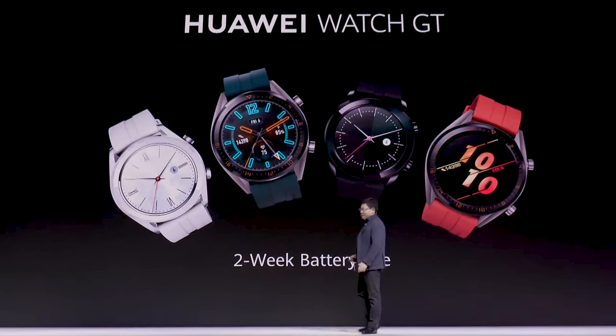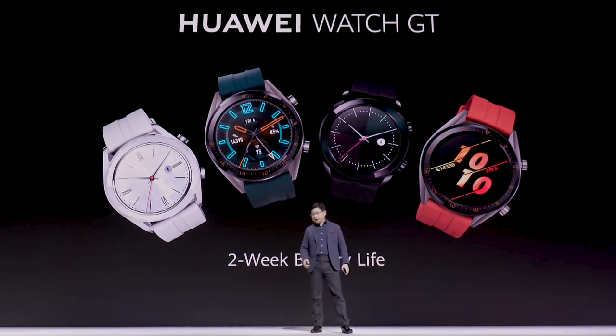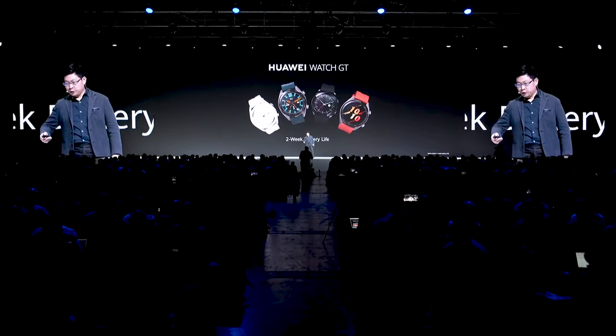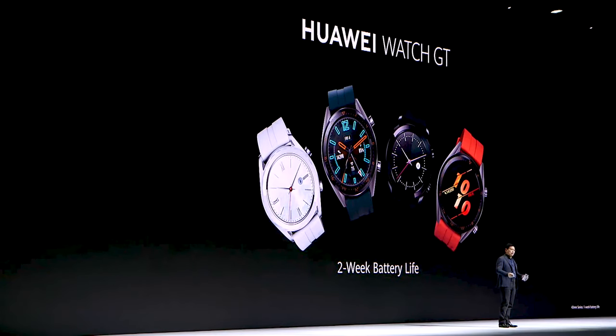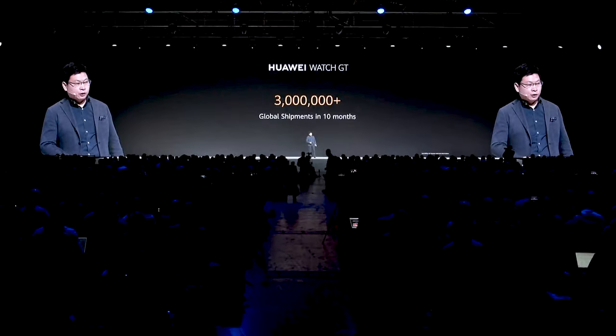We think of the time. This is a Huawei Watch GT. Last year we launched it in Munich together with the Huawei Mate 30 phone. This watch has two weeks of battery life. It has all the sports functionality and also sports advisor features. It sells very well globally — in just 10 months we sold over 3 million units worldwide.